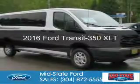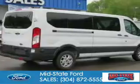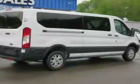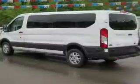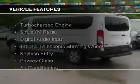This is a new 2016 Ford Transit 350. It's powered by rear-wheel drive, a 3.5-liter six-cylinder engine, and a six-speed automatic transmission. The features include a turbocharger.